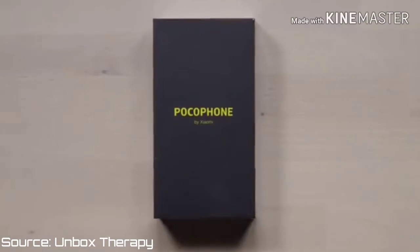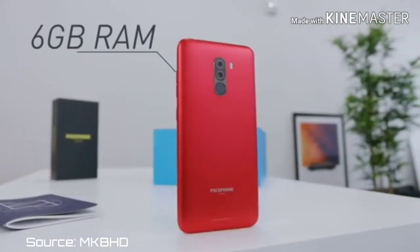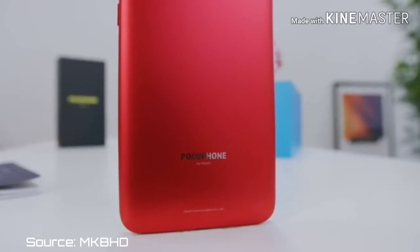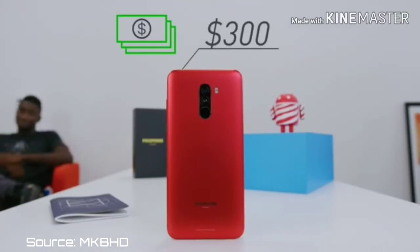So if you were in the tech community two years ago, 2018, then you'd have heard about the Pocophone F1. That was probably the best budget phone ever. It had Snapdragon 845, a liquid cooling system, very fast RAM and very fast storage for just 300 bucks.